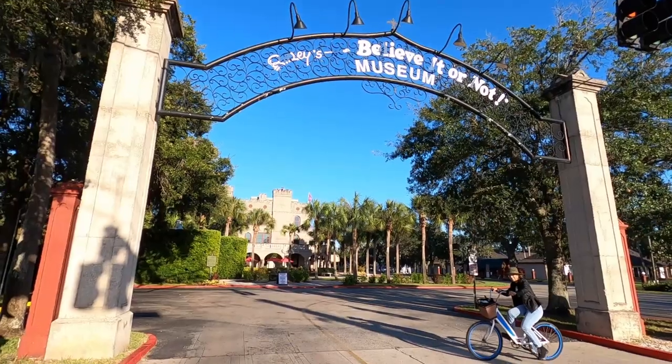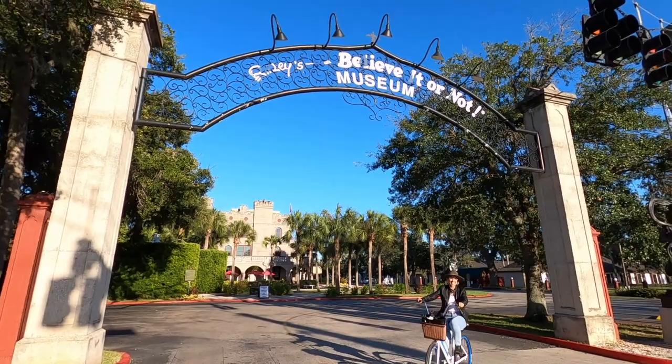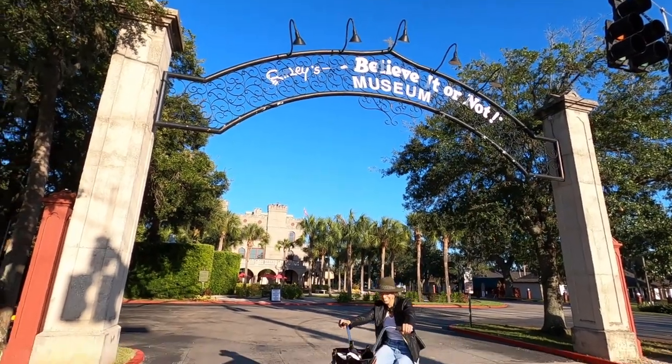The visitor center also has a little store with souvenirs, so I recommend making a quick stop there. If you're a fan of Ripley's Believe It or Not, they actually have a museum here in Saint Augustine located on San Marco Avenue — I'll leave the address for you.